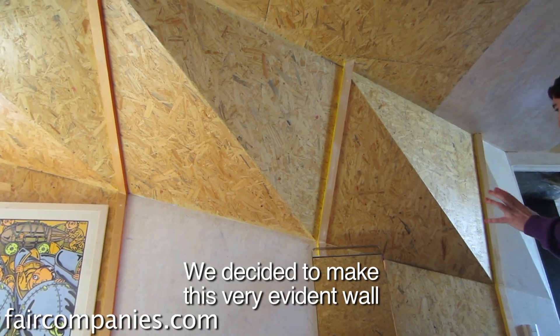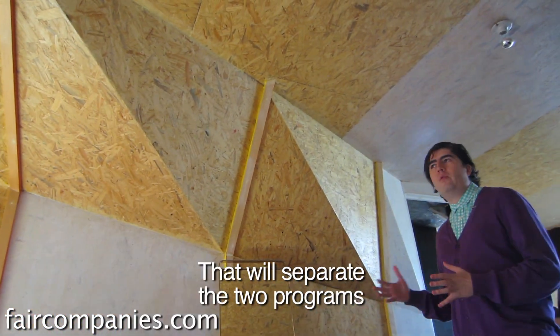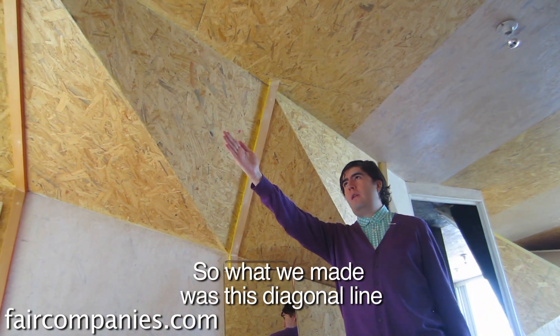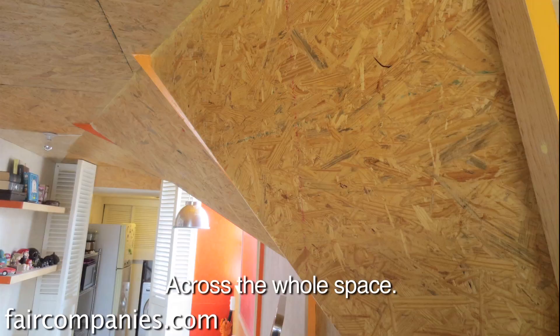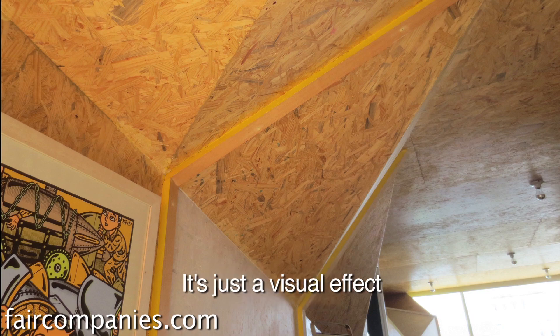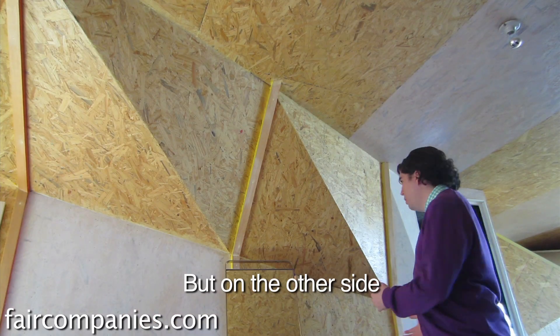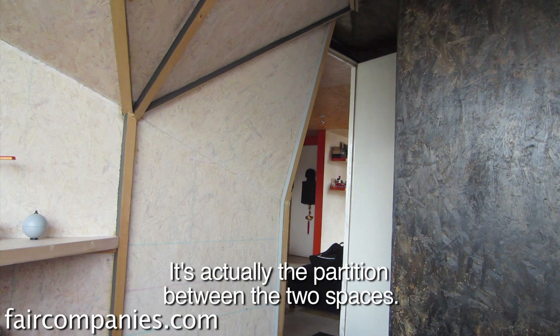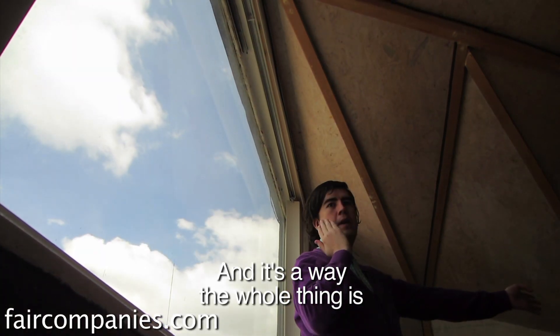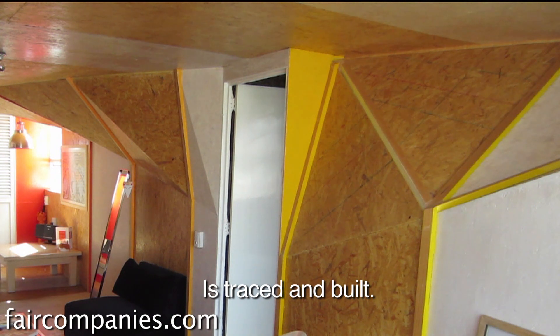We decided to make a very evident wall that would separate the two programs. What we made was this diagonal line crossing across the whole space. On the outside this area is just a visual effect, but on the other side it's actually the partition between the two spaces. You can follow this line to the kitchen — this is the way the whole thing is traced and built.